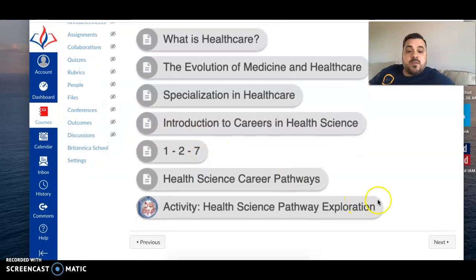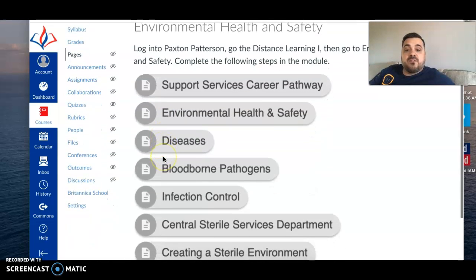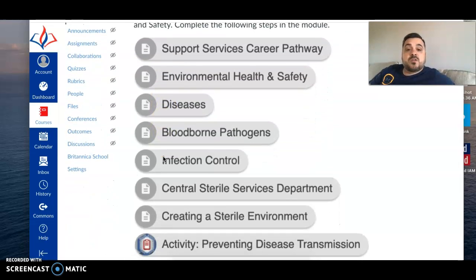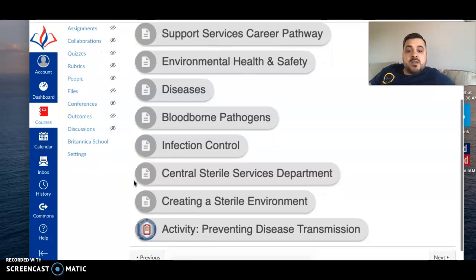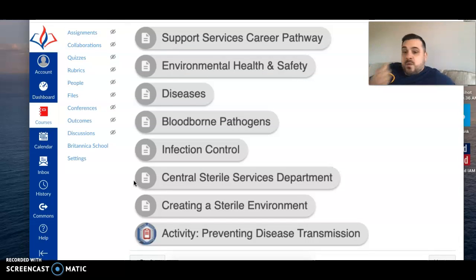Once you've completed the healthcare careers module, you're going to click next and go to environmental health and safety. You'll already be in Paxton Patterson, but if not, log in, go to Distance Learning One, then environmental health and safety, and complete the following steps: support service career pathway, environmental health and safety, diseases, blood-borne pathogens, infection control, central sterile services department, creating a sterile environment, and then the preventing disease transmission activity.